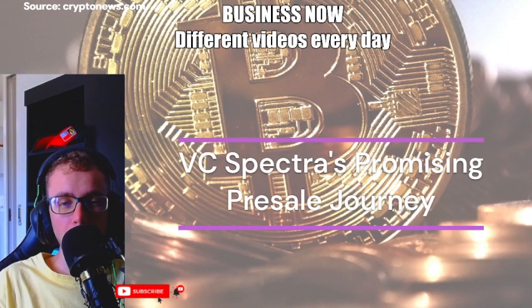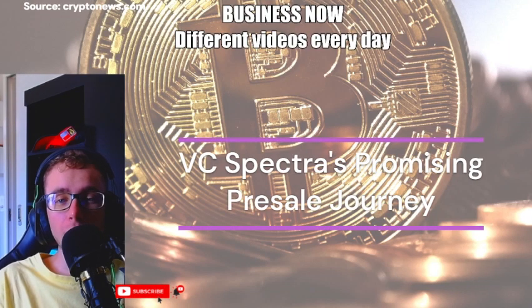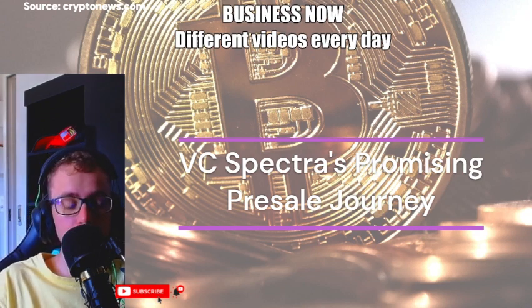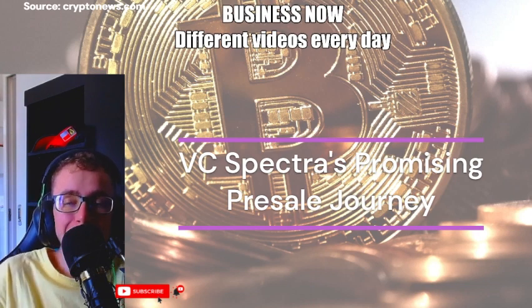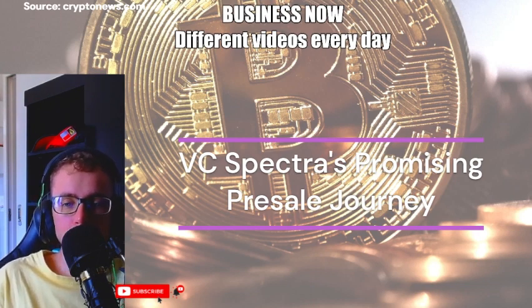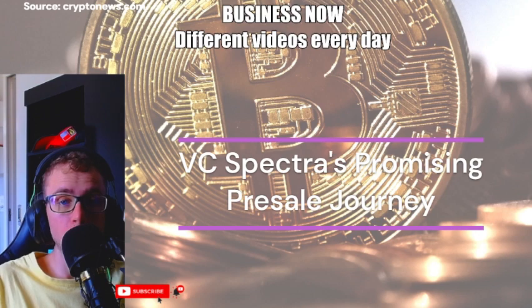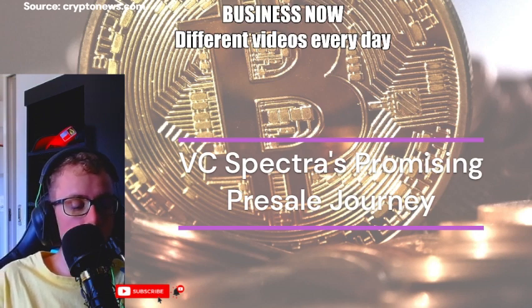The crypto world is buzzing with excitement over VC Spectra's SPCT remarkable public pre-sale success. The project's potential has attracted eager investors, leading to a 37.5% price increase in stage 2 of the pre-sale. Now, as stage 3 approaches, expectations are high for a substantial 127.27% price surge.